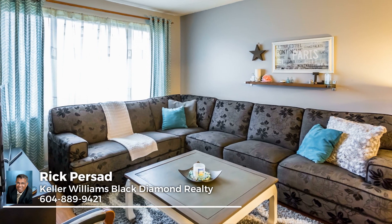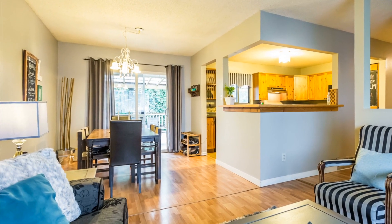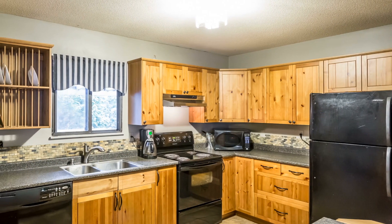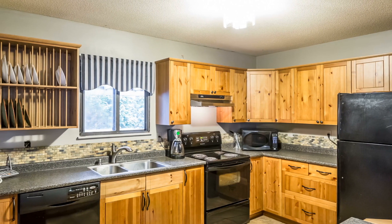The floor plan is bright and open with a modern paint palette and easy to maintain laminate floors, which sets the tone for comfortable living and entertaining. You'll appreciate the updated kitchen with an abundance of warmly toned wood cabinets, a pretty backsplash, and tile floors.